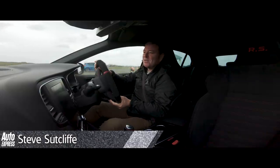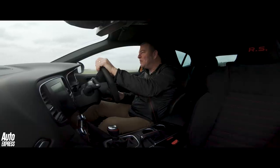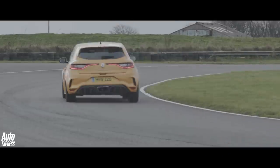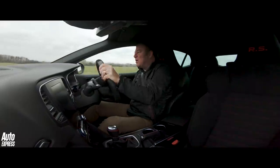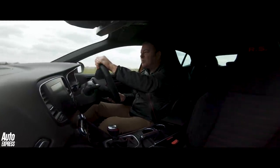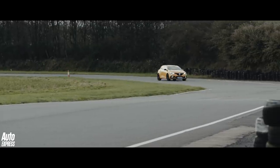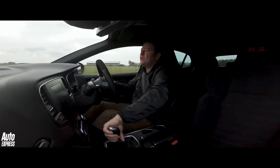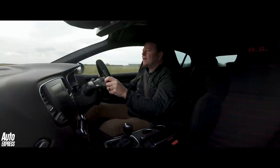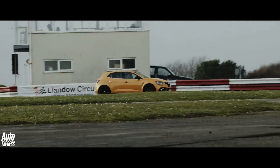The new Megane RS is an interesting car because it's got four wheel steering and a turbocharged engine with 276 horsepower. This one's got the Cup chassis which gives you 10% stiffer springs, slightly lighter, better brakes, and fairly trick — but not super trick — Bridgestone tyres. And 1,407 kilograms worth of typically French hot hatch.